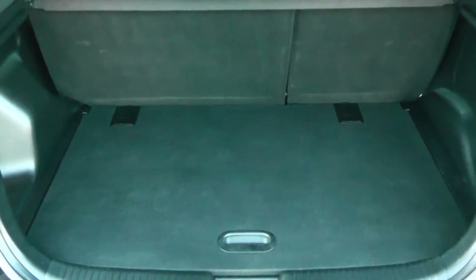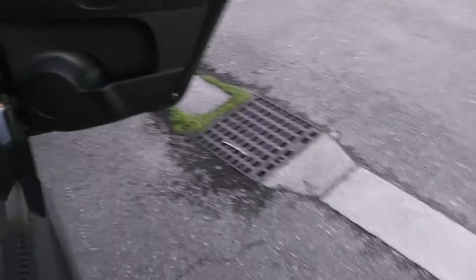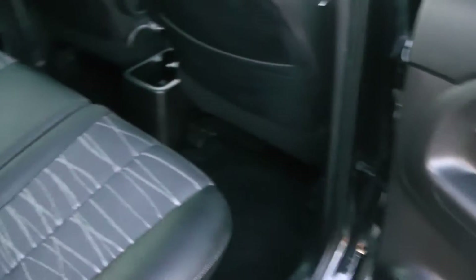Very deep boot with a 60-40 split rear seat. The car also has storage areas in the back here, with little trays for more storage space. Nice upholstery in this half leather effect, complete with rear centre armrest.